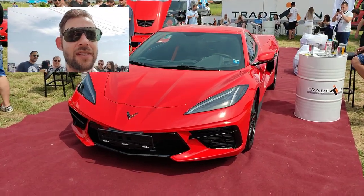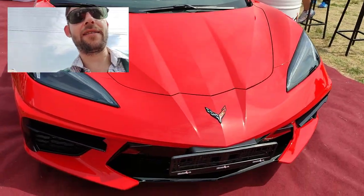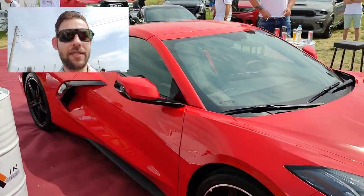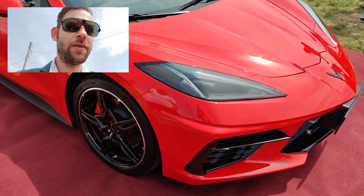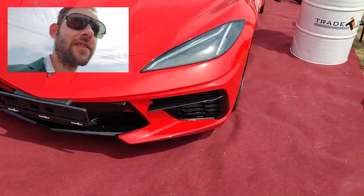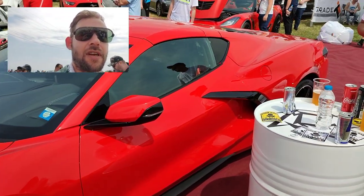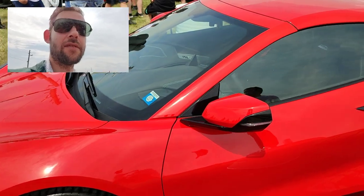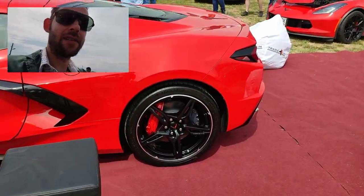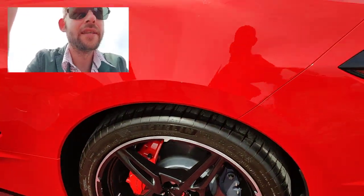Hey everyone, I just found something really special here — the 2021 Corvette. It's really amazing, brand new, and you can see it has the red carpet as well. It just came in still fresh; I believe it's not registered yet, somebody might buy it today. Look at those alloy wheels — and the engine is at the back.